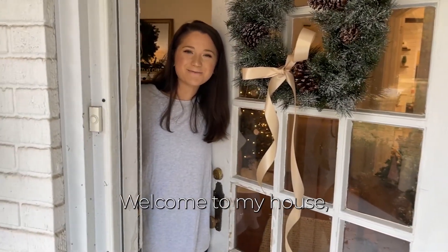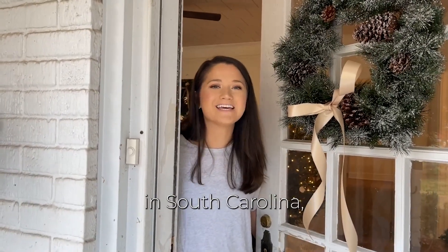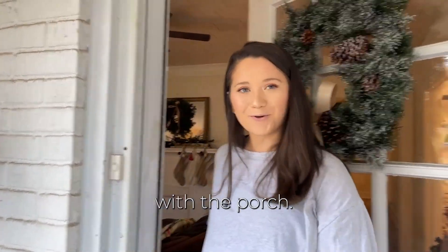Hello friends, welcome to my house! My husband and I recently renovated our home in South Carolina, and I'm going to show you all the updates that we've done. First off, we'll start with the porch.